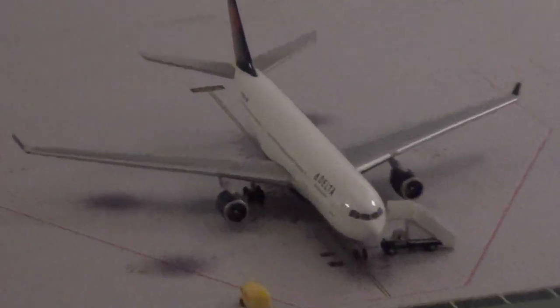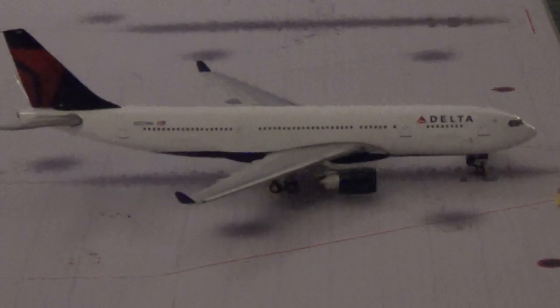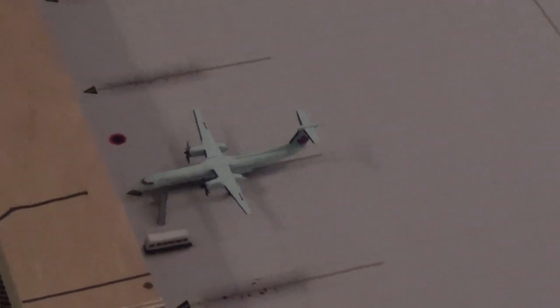A Delta A330 which is going to Amsterdam. And here we have an Air Canada Express going up to Toronto.